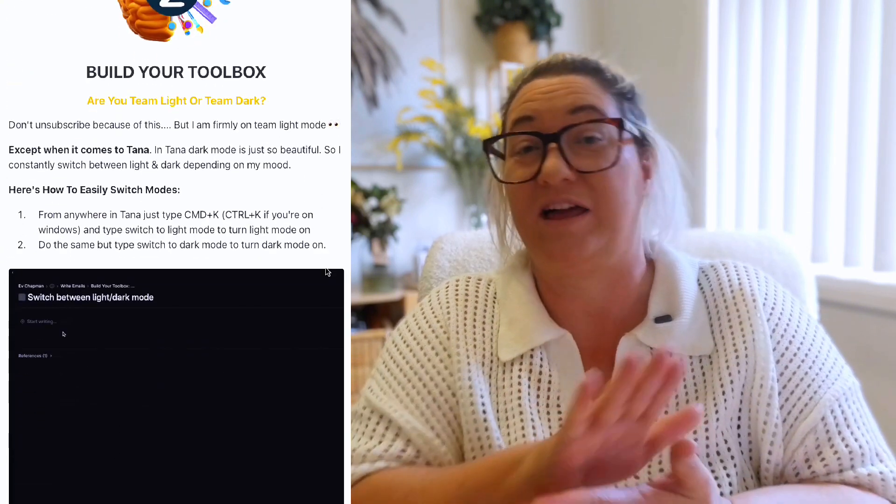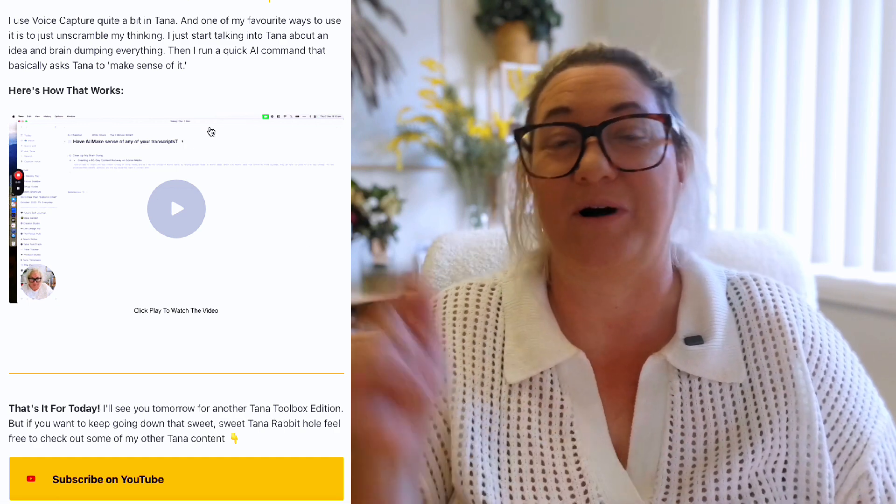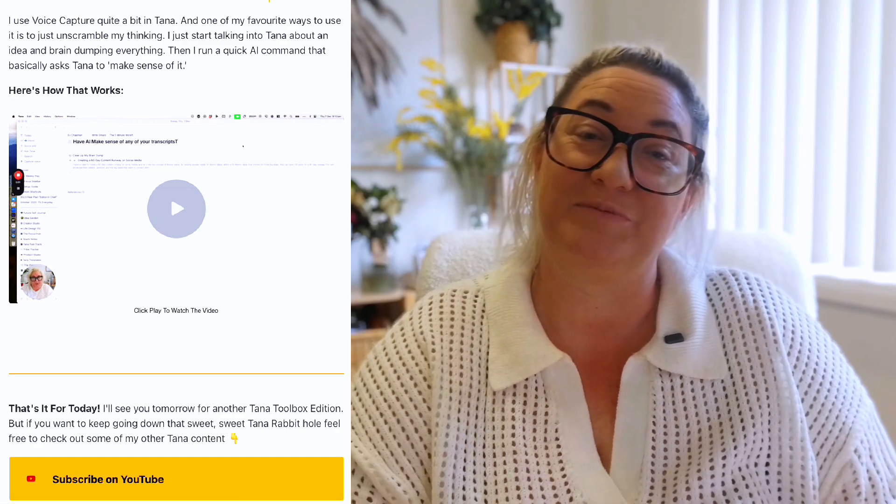Before we dive in, if you really want to build a high-performing Tana workspace, I would recommend you check out my weekly Tana Toolbox newsletter. Every Sunday I drop one simple, high-impact Tana workflow into your inbox — no complex systems or overwhelming setups, just a practical way to make Tana work smarter for you. I'll pop the link in the description.